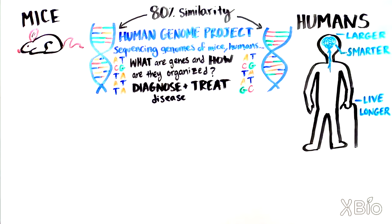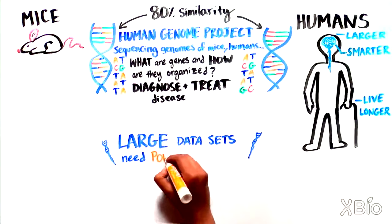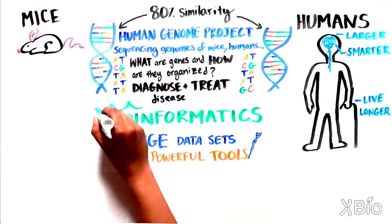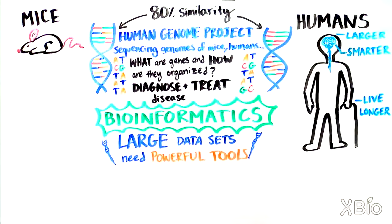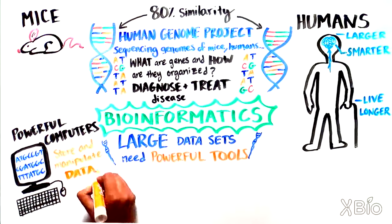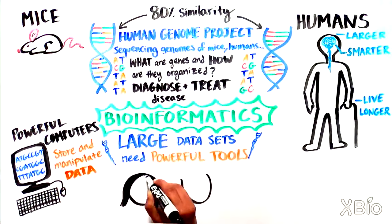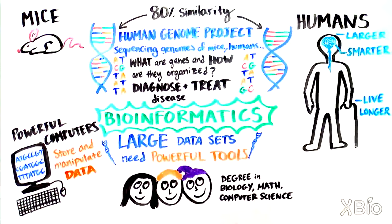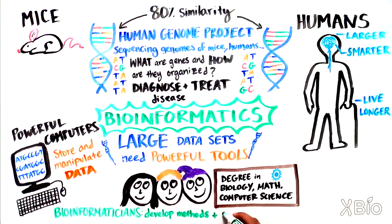But genome sequencing involves generating very large sets of data, so we need powerful tools to decipher all those ATGCs. This is where the rapidly growing field of bioinformatics comes in. Extremely powerful computers are being used to store and manipulate all of this data, and the people behind the computers are bioinformaticians — scientists who are often trained both in biology as well as math or computer science. These multidisciplinary researchers develop methods and software tools to program computers to dig through and make sense of all of this data.